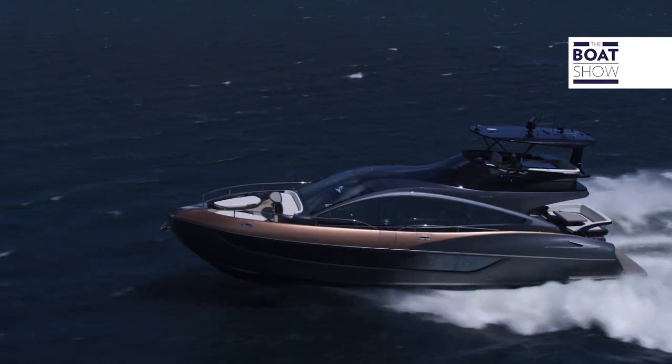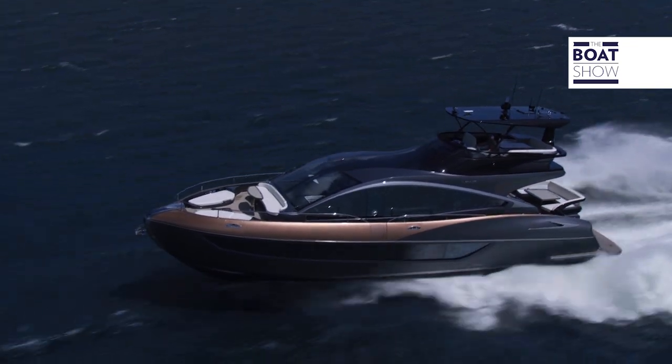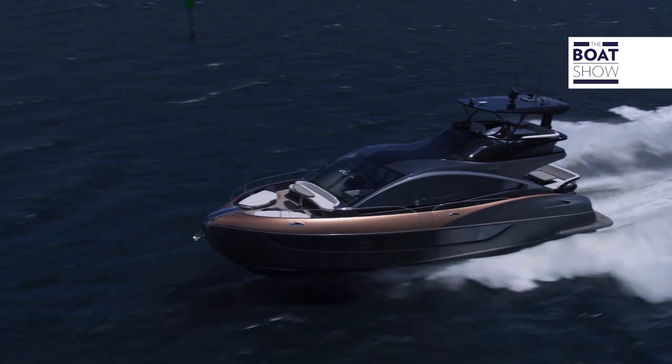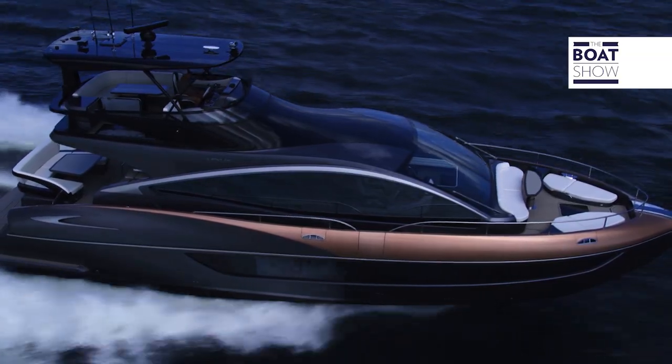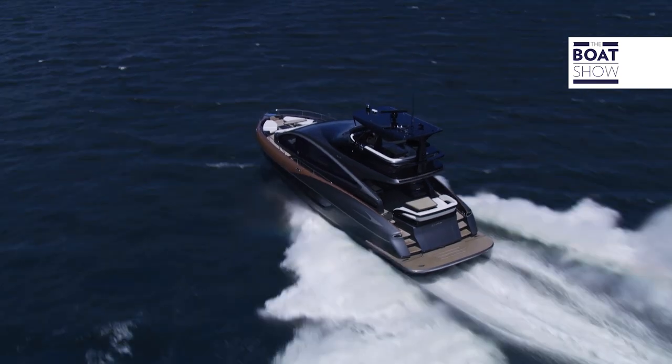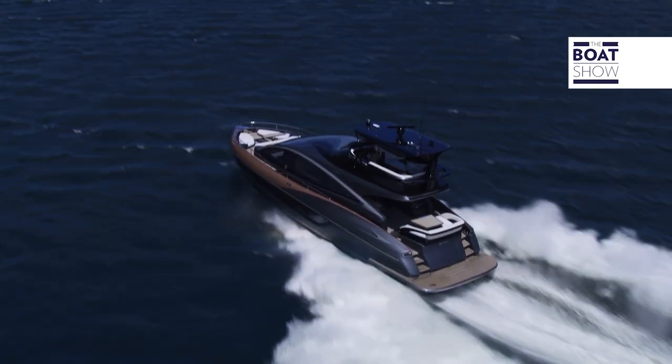It has a top speed in the low 30s, between 31 and 32 knots. It has a cruise speed of 22 knots, and with the thousand gallons of fuel on board you'll get around about 300 miles out of it, obviously leaving a 10% reserve.